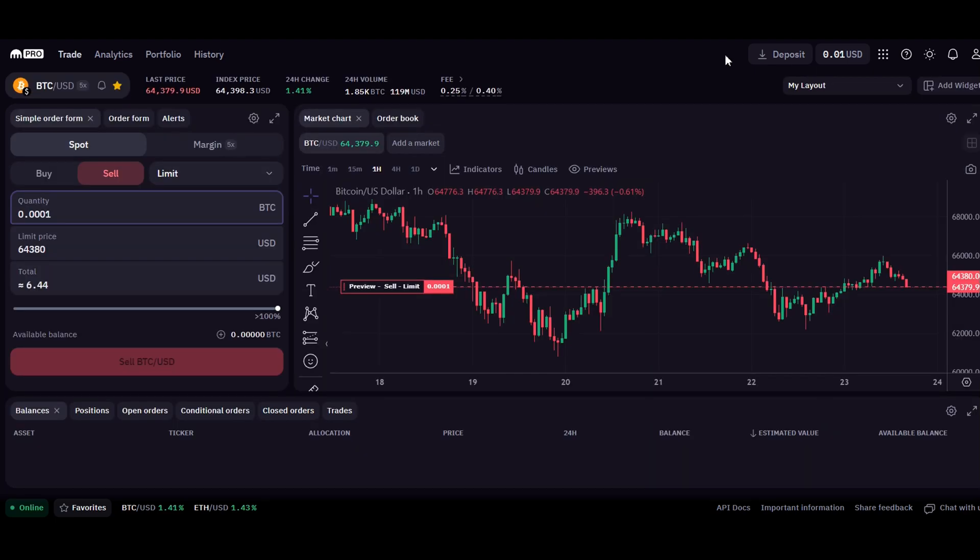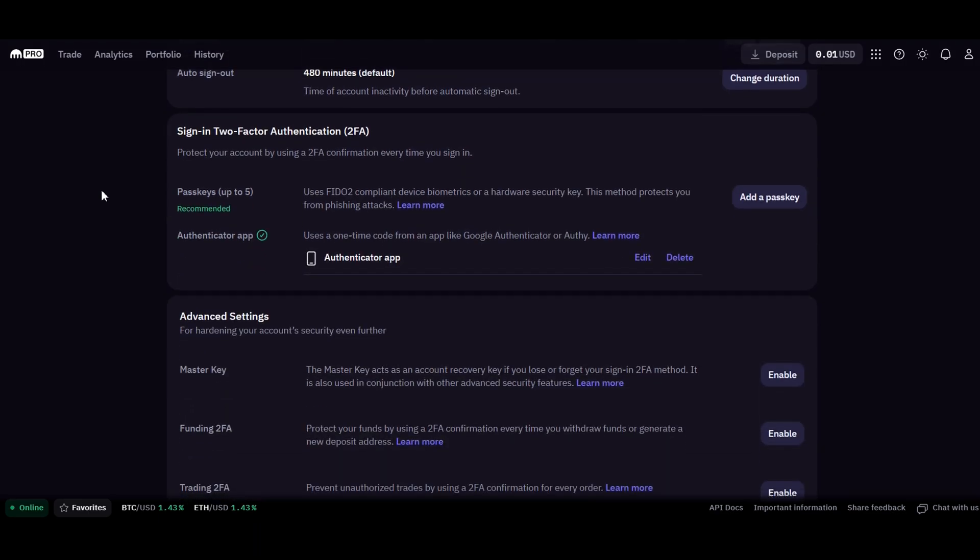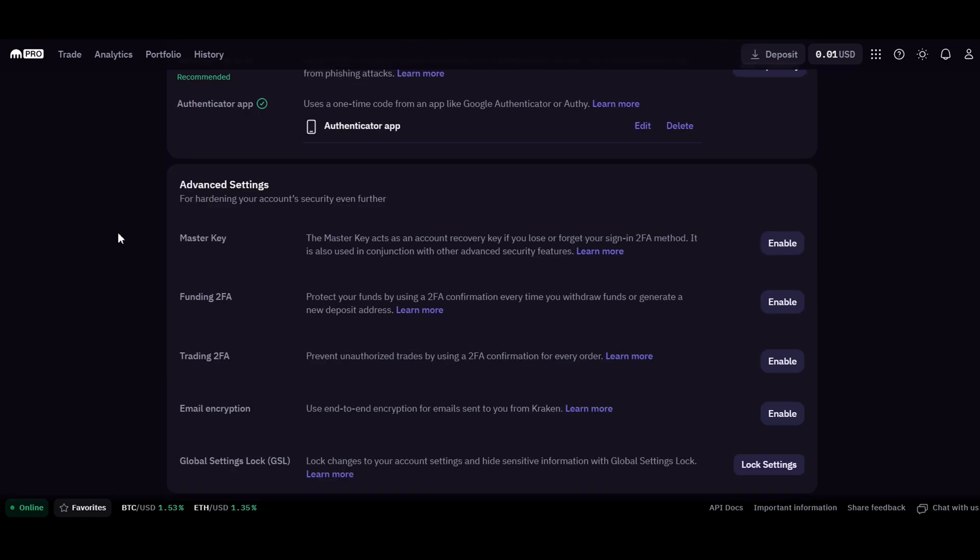Next, I'll walk you through keeping your Kraken account secure. From the user settings, go to Settings and directly to the Security tab. Scroll down to sign in using two-factor authentication — it's recommended that you enable either an authenticator app or use a passkey, like a hardware security key, to protect your account from phishing attacks and other cyber attacks. You will also want to enable two-factor authentication every time you withdraw funds, generate a new deposit address, or place an order. In the realm of cryptocurrency, security is not just a feature — it's a necessity.